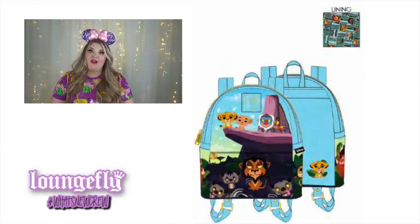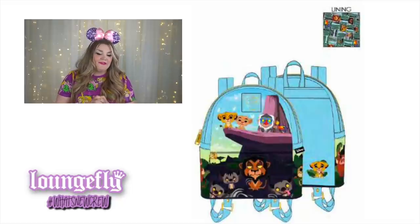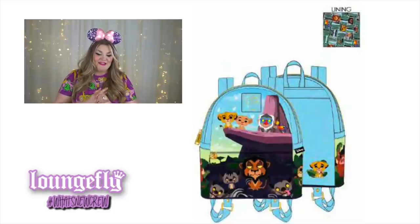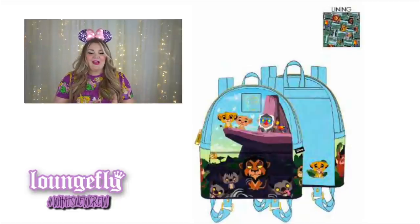We always start with pop bags. The first is the Pop by Loungefly Disney Lion King Pride Rock mini backpack. It features Simba, Nala, Rafiki, Zazu, Timon and Pumbaa, and Scar with the three hyenas. It has gold hardware and side pockets where Timon and Pumbaa are featured, plus a really cute picture of Simba on the back eating grub worms, which ties into the scene on the side of the bag.